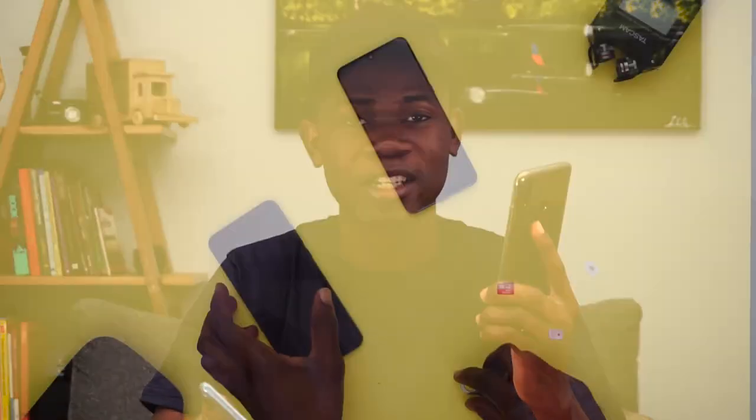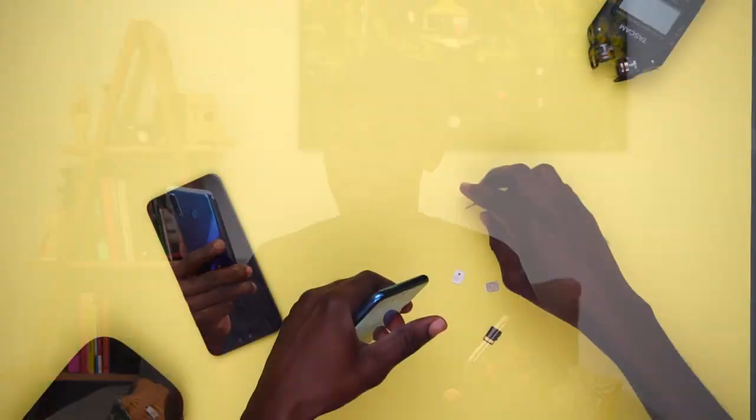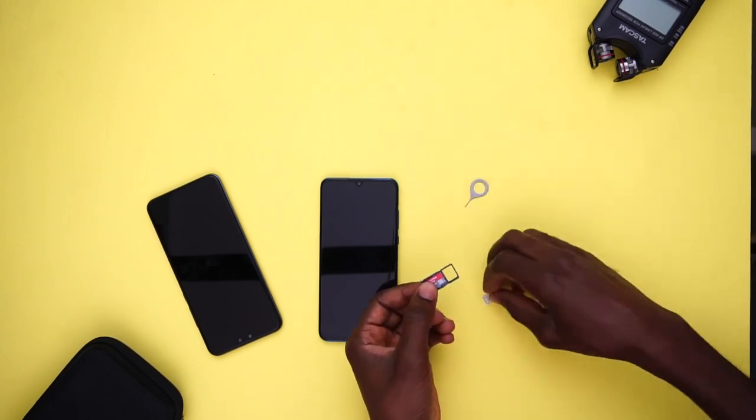The last downgrade has to do with storage expansion. The Y9 2019 allows you to use two nano SIM cards while also using a micro SD card. Whereas the P30 Lite, even though it is dual SIM, if you want to upgrade your storage, you'll probably have to sacrifice one of your SIM cards. So those are some of the things the Y9 has that the P30 Lite hasn't got, but that is the downgrade for me.